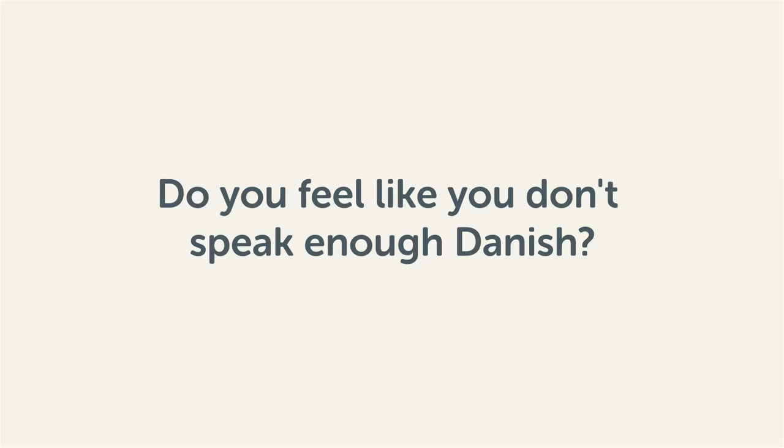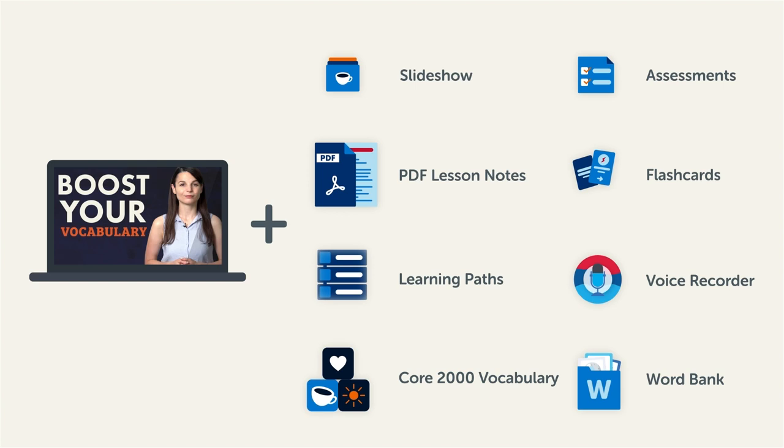Do you feel like you don't speak enough Danish? That you need to know more words? Then stick around! With these lessons, you'll pick up some of the most common words in just a few minutes. This video is a small portion of our learning program. To get the full lessons, translations, and fluency-fast study tools, click the link in the description and sign up for your free lifetime account.